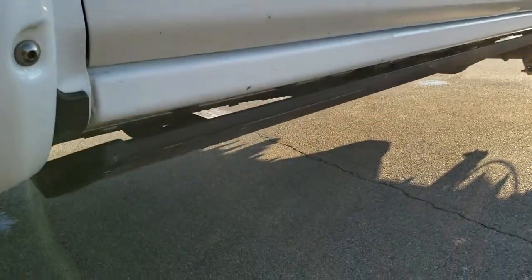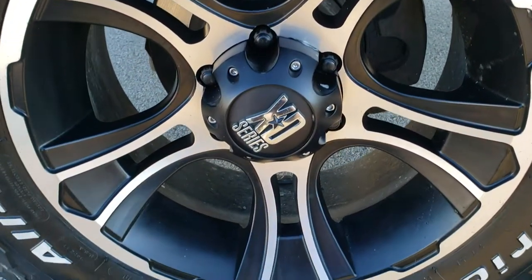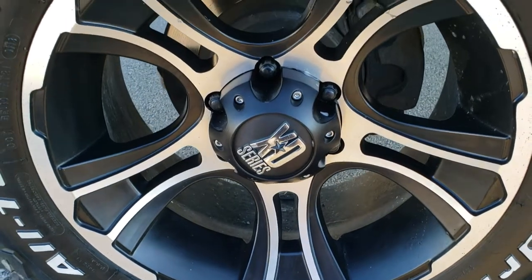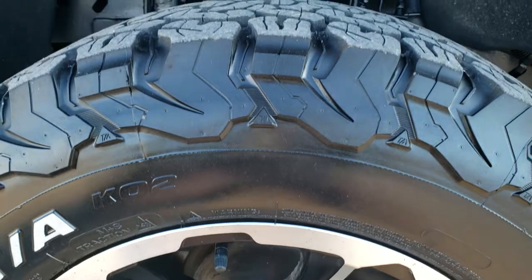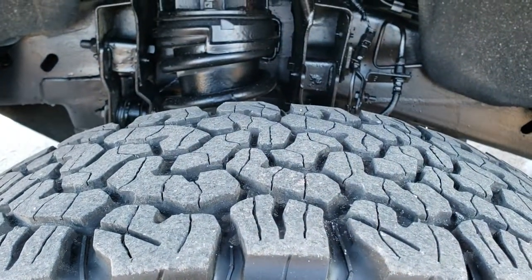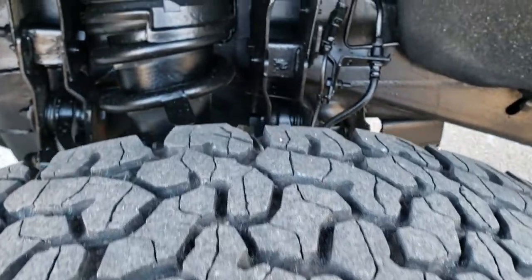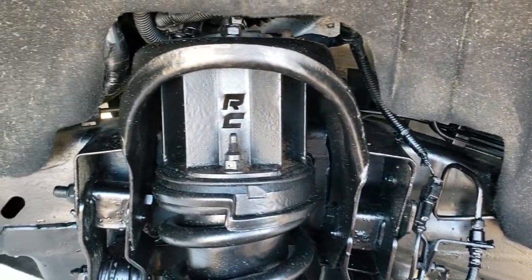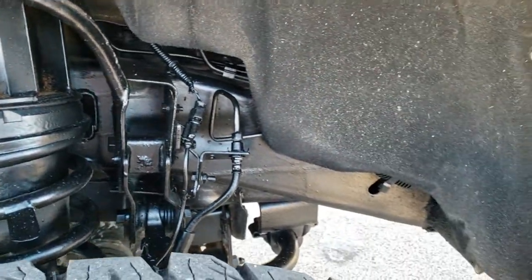It does have power running boards. It has XD series painted and polished aluminum 18-inch rims, BF Goodrich All Terrain LT 275/55 R18 tires with about half the tread left. It has a Rough Country suspension lift kit on it, and the frame and underbody is in really nice clean condition.